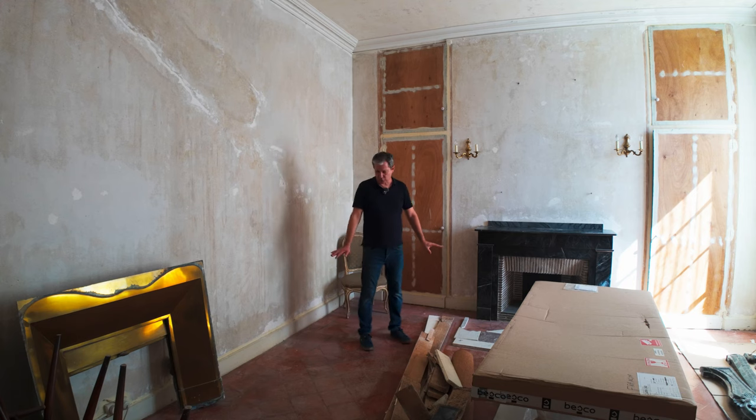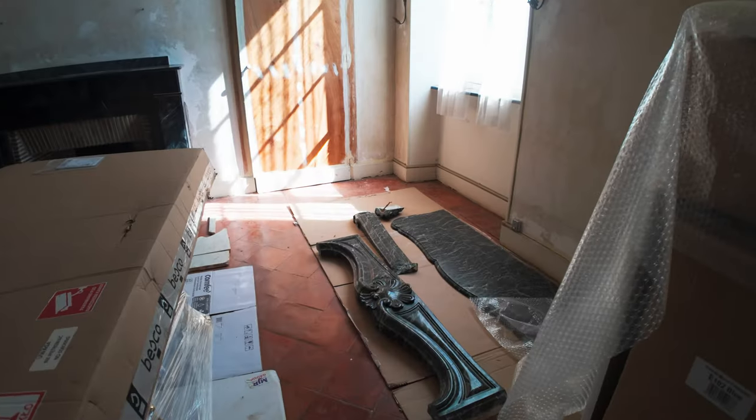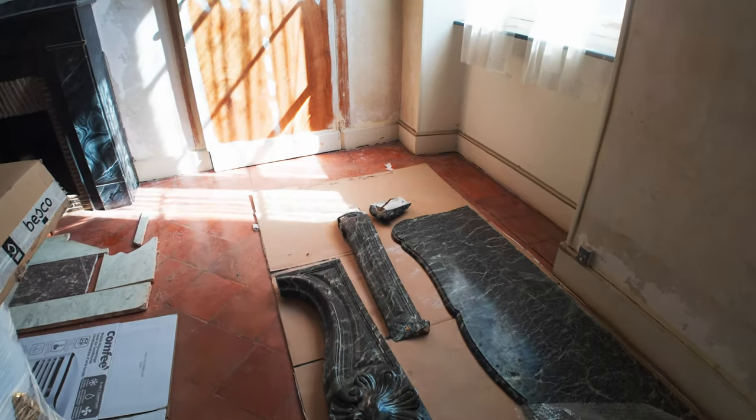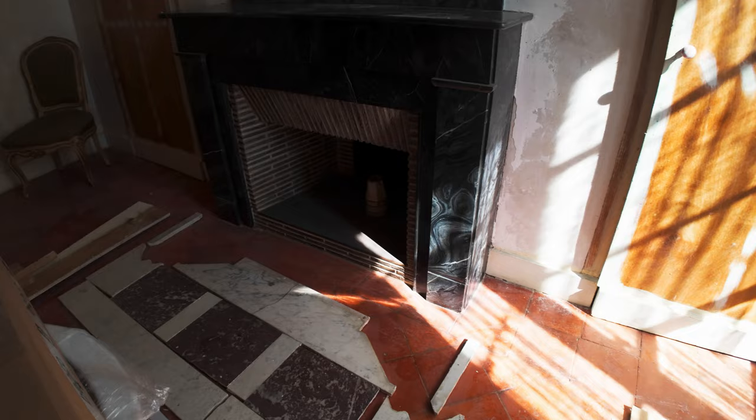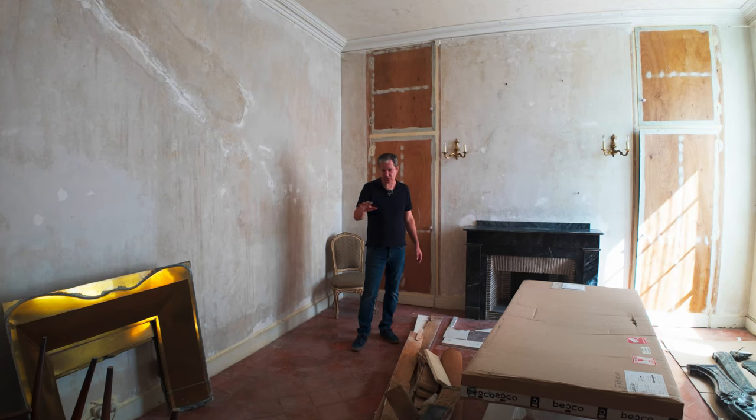We're not going to do much to the floors in here. These are what you would call tomettes. We're just going to resurface them — get rid of all the old wax, give them a little bit of a buffing to get rid of the old dirt, and then just seal them again. There's a special breathable seal you can do just for tomettes that we're going to put down.